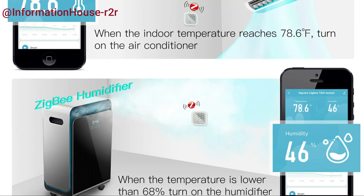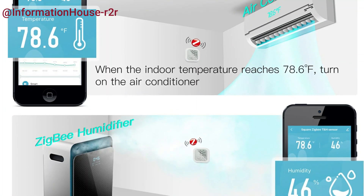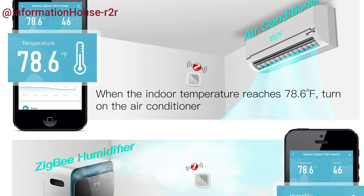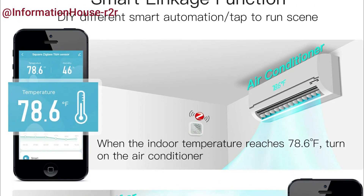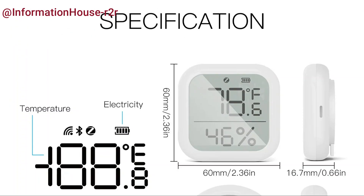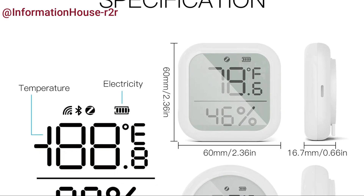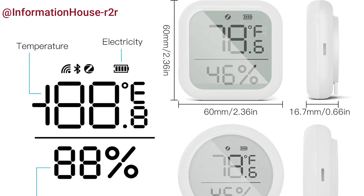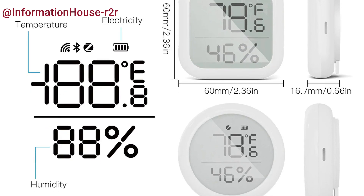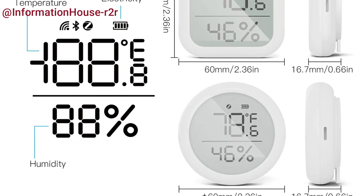Its intelligent guardian mode, complete with a facial expression indicator, helps maintain a healthy indoor environment — perfect for caring for babies with the comfort indicator in the Smart Life app. Compact in size, it offers simple installation options with both tabletop and wall mounting modes, and comes with a full two-year warranty and a 60-day money-back guarantee for complete peace of mind.